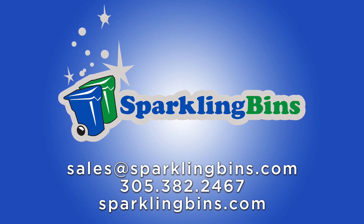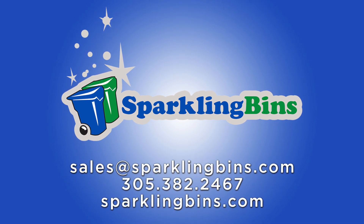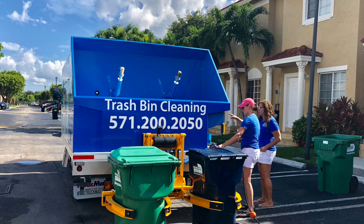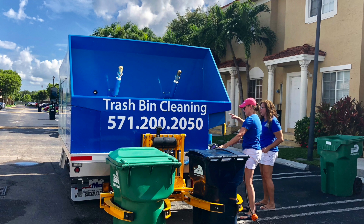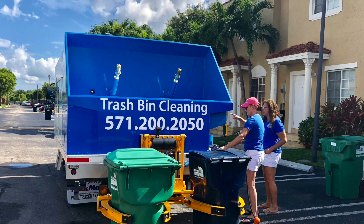We spent the first two hours going over how things are progressing with their business — their website, their marketing information they had put in place based on our recommendations. We took a look at how many clients they picked up, their scheduling system, making sure it was up and running, and making sure their price points made sense. We spent the first two hours just going over the business with some great dialogue.